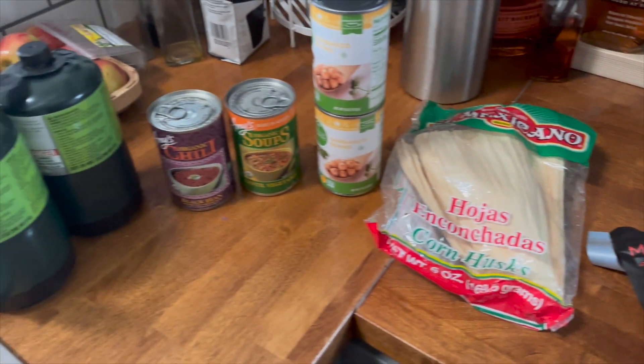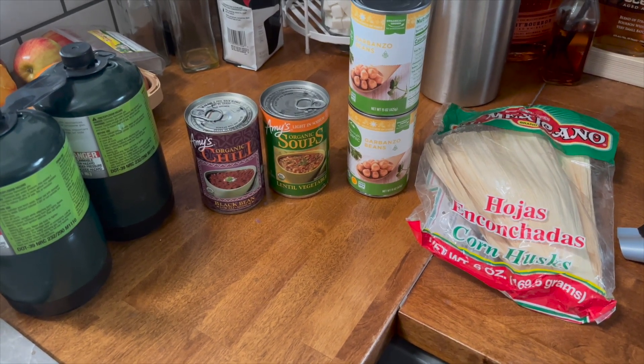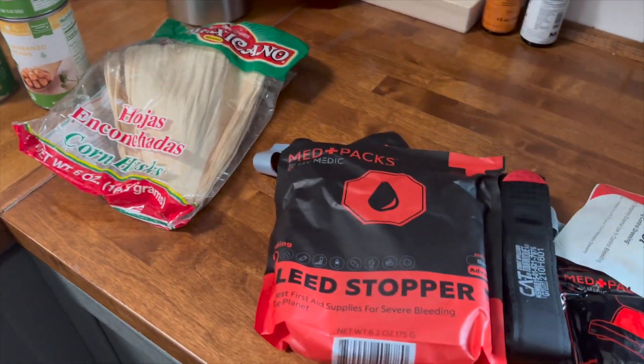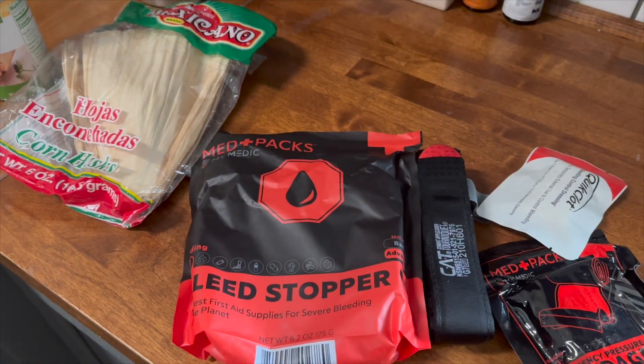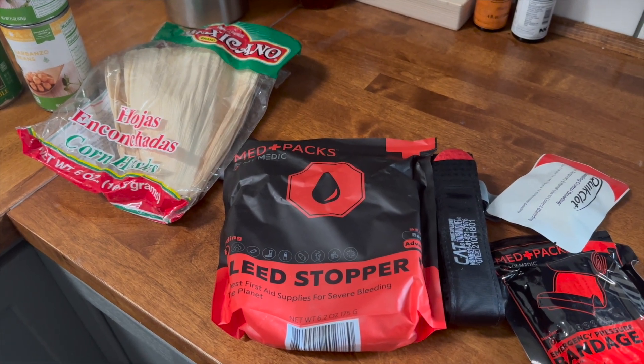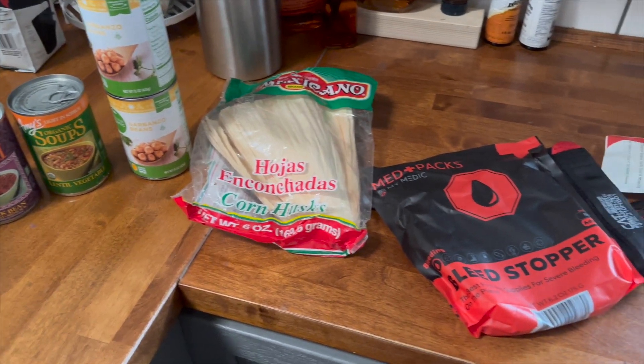We didn't spend too much — under forty dollars — which was good. We usually stock up five to ten dollars at a time, so this was a little pricier for us but felt important, especially since we'll be heading to the hospital soon for the baby and want first aid covered in the car. Let me know what you're stocking up on this week — stay tuned to see if this baby comes. If I go silent, you know where I'll be! Let me know what sales you're finding in your area. As always, stay adventurous, stay creative — catch you on the next one, bye y'all!